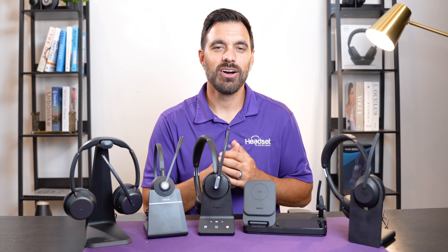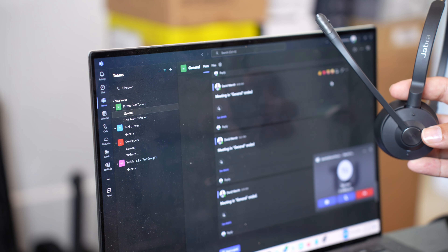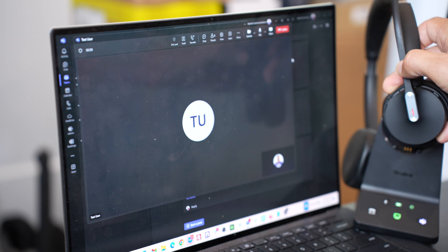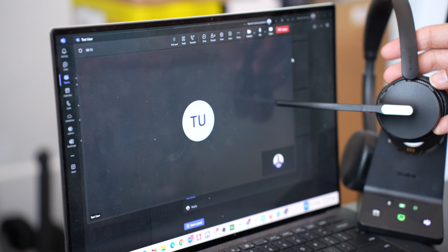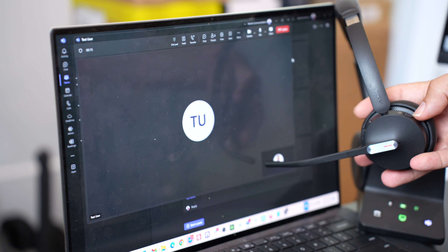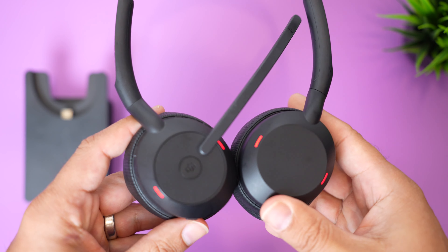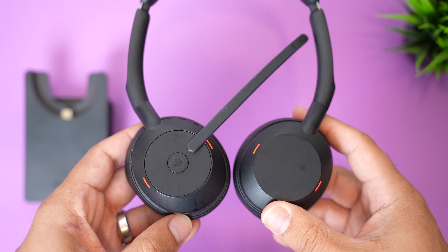When using the headset on Teams, you'll have features that you can use wirelessly like answer and end phone calls, put a call on hold, mute or unmute the microphone. You can launch Microsoft Teams from a push of a button on the headset. And on some models, there are red LED lights that light up when you're busy on a call so others around you know not to disrupt you when you're busy.